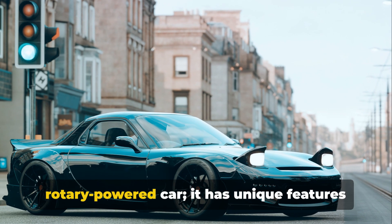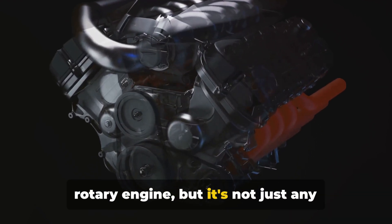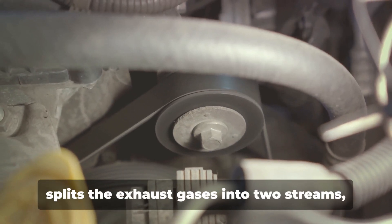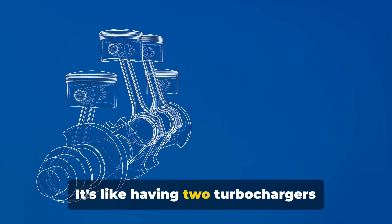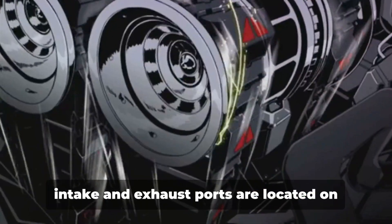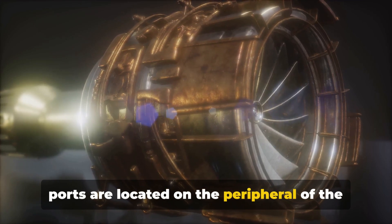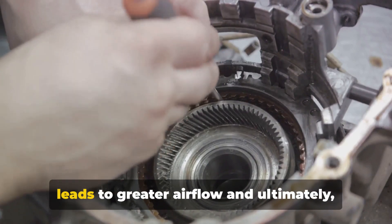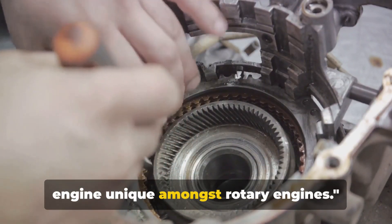The RX-7 is more than just a rotary-powered car — it has unique features that set it apart. At the heart of the RX-7's appeal is its rotary engine, but it's not just any rotary engine. This is where twin-scroll turbocharging comes into play. Twin-scroll turbocharging essentially splits the exhaust gases into two streams, allowing for quicker turbo-spooling and a smoother power delivery — it's like having two turbochargers working in tandem but in a compact package. And then there's peripheral porting. In a traditional piston engine, the intake and exhaust ports are located on the cylinder head, but in the RX-7's rotary engine, these ports are located on the peripheral of the combustion chamber. This design choice allows for larger intake and exhaust ports, which in turn leads to greater airflow and ultimately more power. These features are what make the RX-7's engine unique amongst rotary engines.